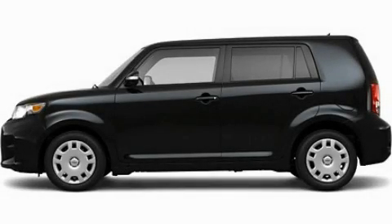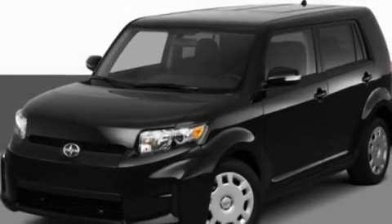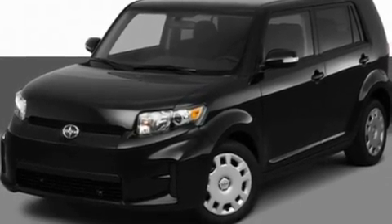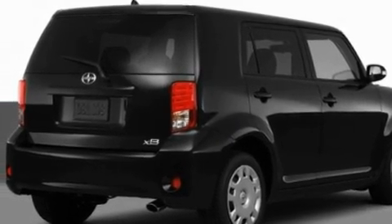This is a 2011 Scion XB — space, utility, and fun in one unique package. It has a 2.4 liter 4-cylinder engine and an automatic transmission.